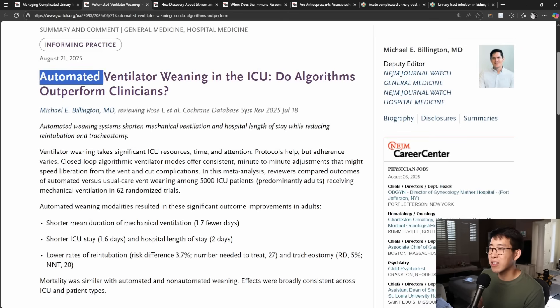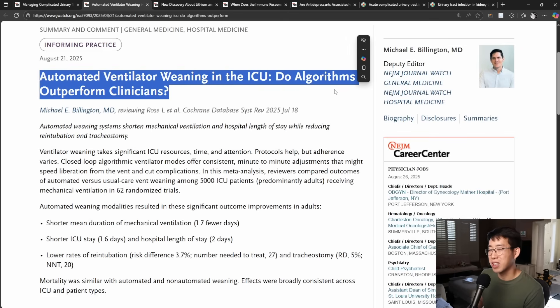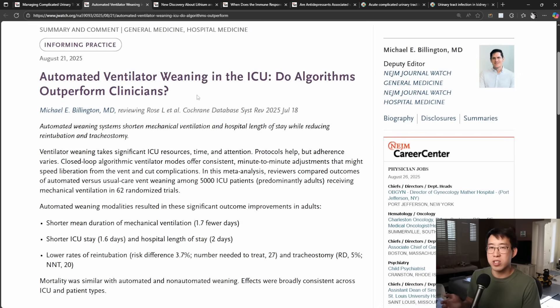For ICU friends — automated ventilator weaning. Do algorithms outperform clinicians? I remember learning about the ventilator mode PRVC, which would start reducing support as the patient took bigger breaths on their own, automatically providing less support as the patient grew stronger — kind of a self-weaning mode. One concern was that such modes were not fully optimized and could leave patients under-supported, causing them to tire out. But as things progress, these algorithms will keep getting better.